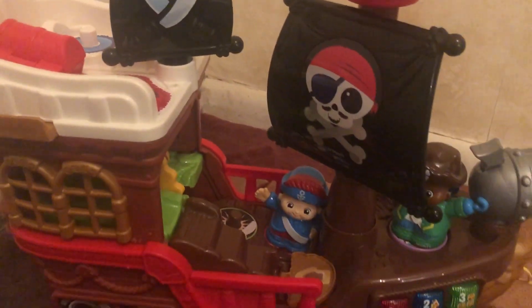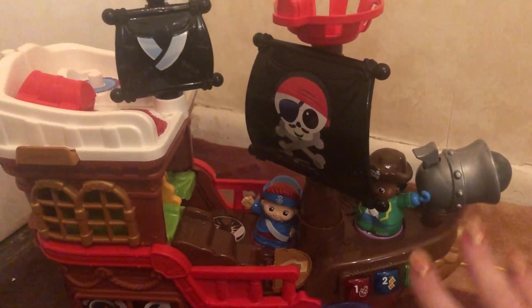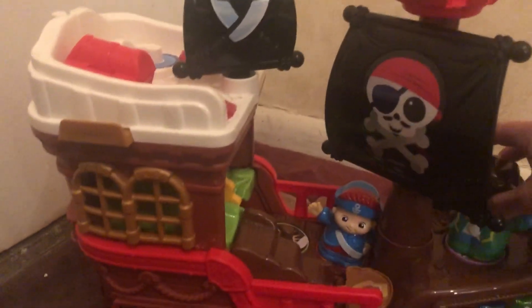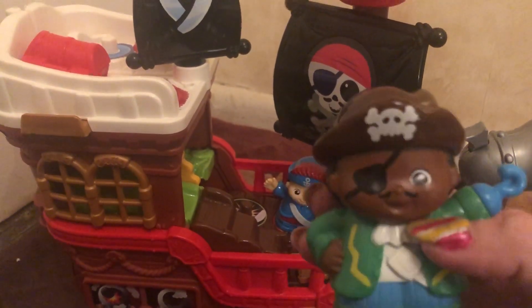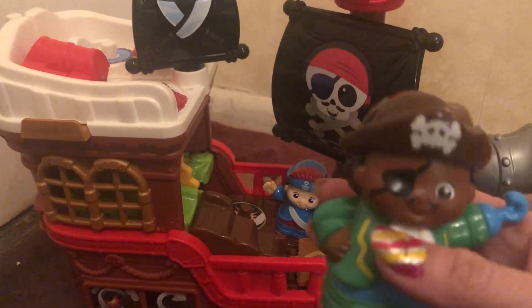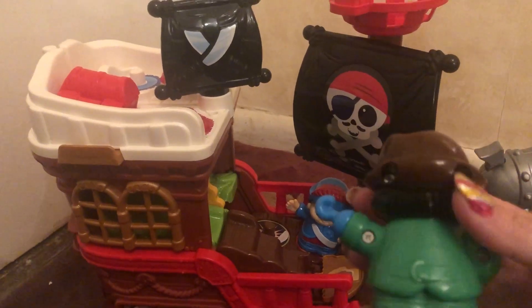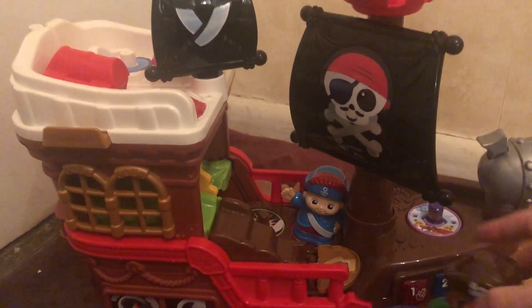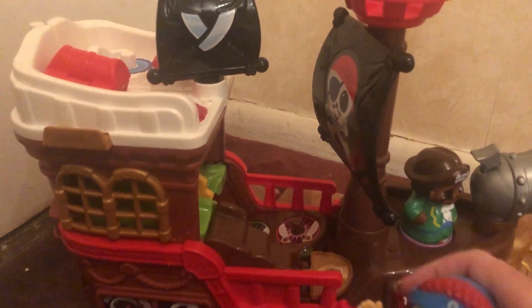Even before you switch it on — because it does have some really cool interactive features — there's so much to look at. It comes with two characters. We have the captain of the ship whose name is Monty. Monty has a little hook hand, his pirate hat, and an eye patch. Then we have the first mate, whose name is Stanley. He's got a little sailor cap on — again very detailed, very cute.